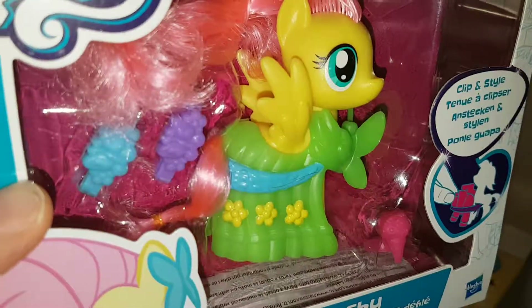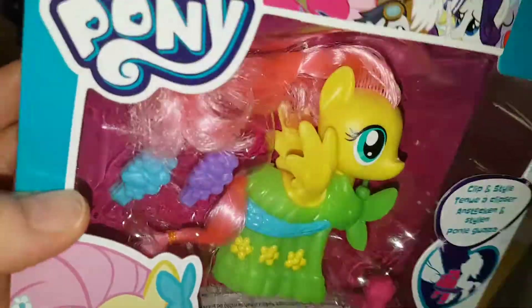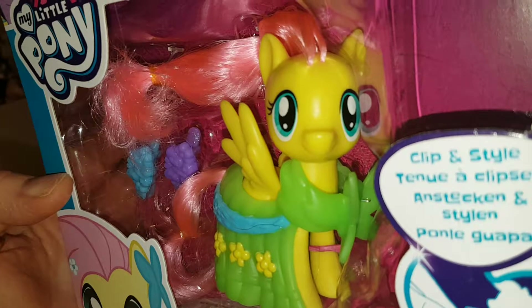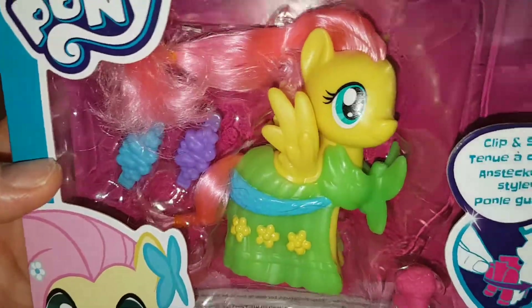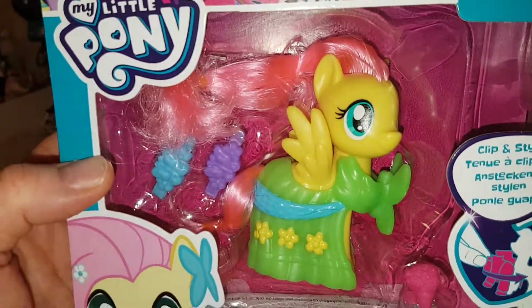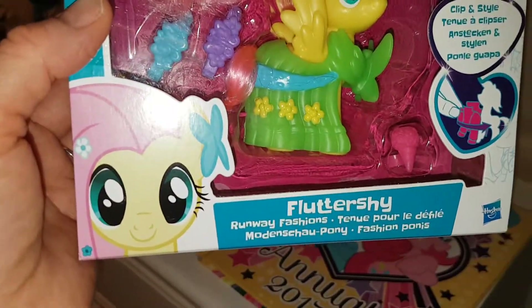I think she's adorable. The only thing with this line is I found that the Rainbow Dash had quite sticky, greasy hair, and I'm thinking Fluttershy may as well, but there isn't any other Fluttershy out yet. There's a Twilight in this line too, but you can also get her from Sainsbury's in the line where I got Pinkie Pie, and she had a lot softer hair, so I'm going to get the Twilight from that line instead.